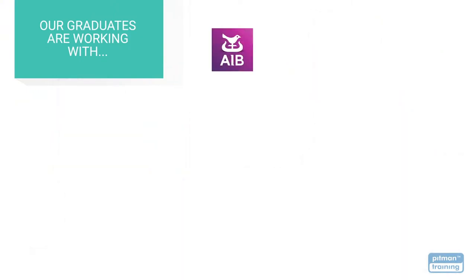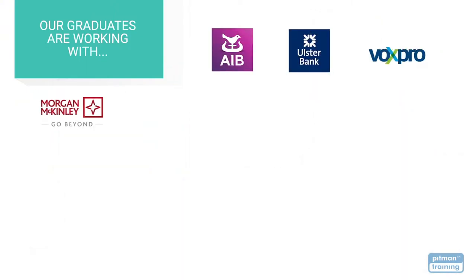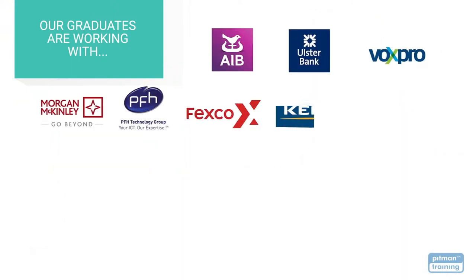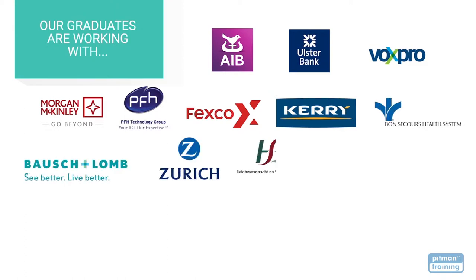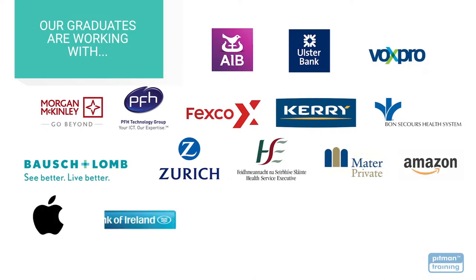With the skills and credibility you'll receive with your Pittman Training Diploma, you'll be able to choose the career of your dreams with the very best employers. Our graduates go on to work with some of Waterford's and Ireland's largest employers including Bausch & Lomb, Zurich Insurance, the HSE, Mater Private Hospitals, Amazon, Apple, Bank of Ireland, Dell EMC, and Sanofi.